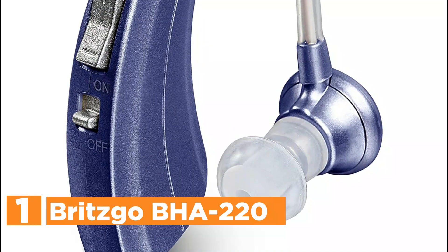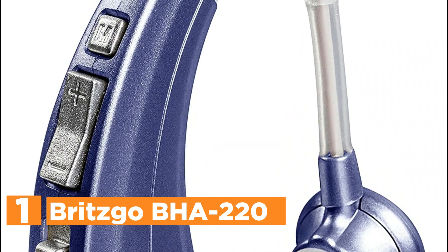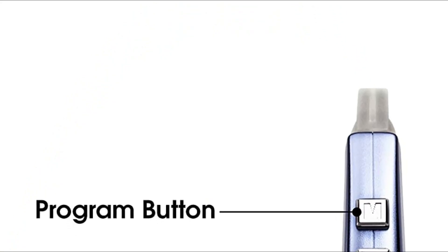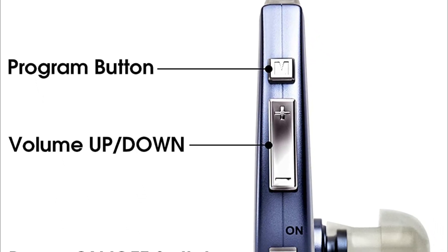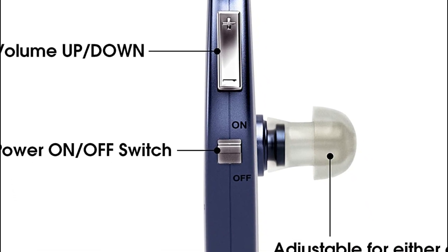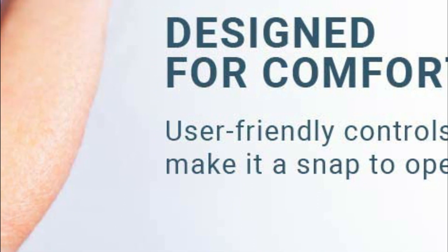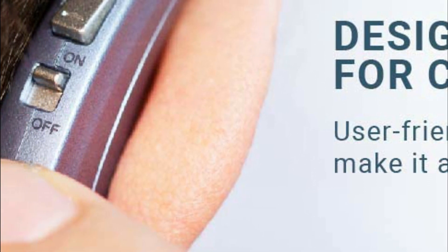The top pick in our list: the Britzgo BHA-220. No matter if it's a morning run or an afternoon gathering, the BHA-220 will help you stay focused by offering 4 different frequency settings that allow you to adjust to any setting. The 220 is a true powerhouse of efficiency. It is a high-output model designed to enhance conversations and voices in any situation — you'll be able to hear every word.